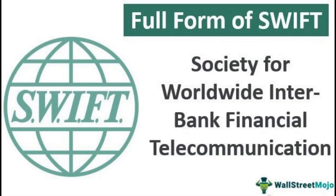Hello and welcome to this video on SWIFT. SWIFT stands for Society for Worldwide Interbank Financial Telecommunication, and it is the world's largest financial messaging network. In this video, we'll discuss how SWIFT works, its benefits, and the potential risks involved.